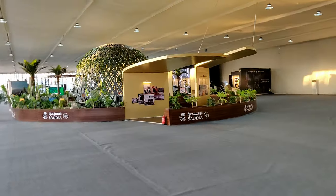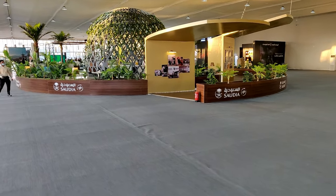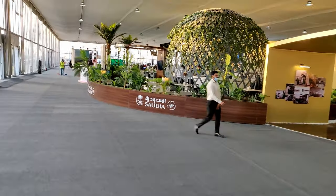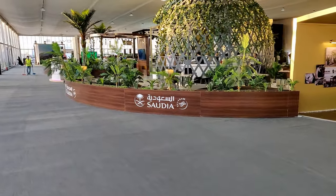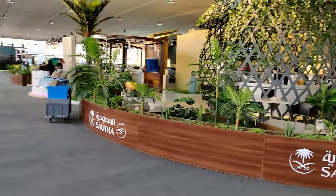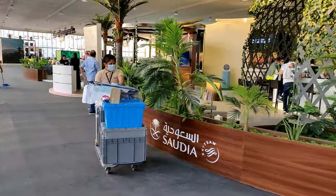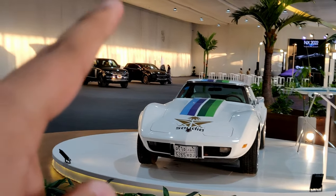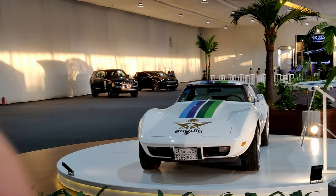Here's another stand — this is Saudia, Saudi Arabia's national airline. They have one car in their lounge: a Corvette with the Saudia livery on it. That's it for this stand.